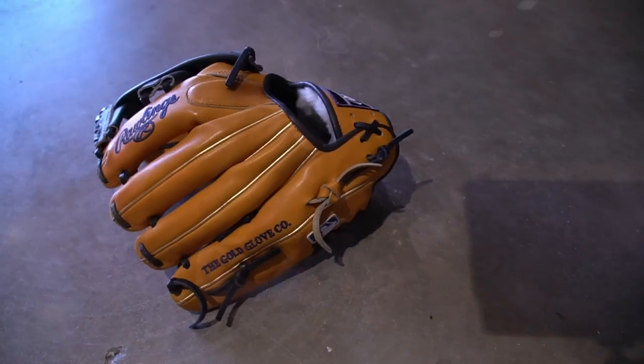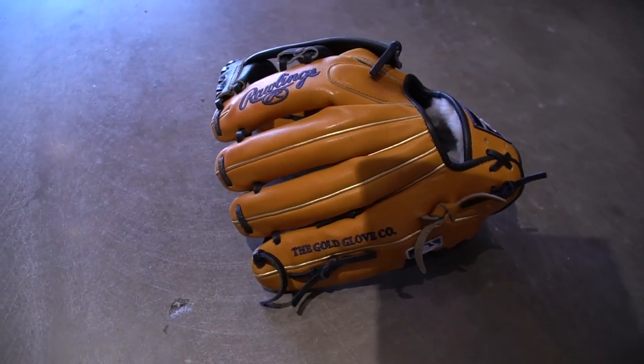We'll start with the glove, of course. Rawlings Pro Preferred infield. We got 11 and a half. Rawlings is basically the best thing for the game — best leather for sure.